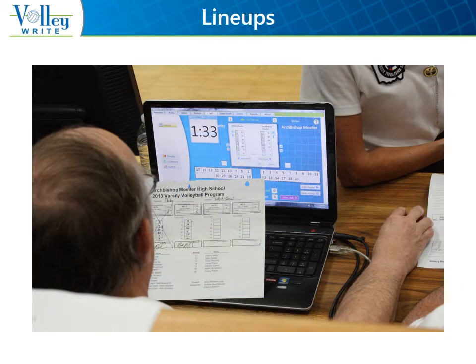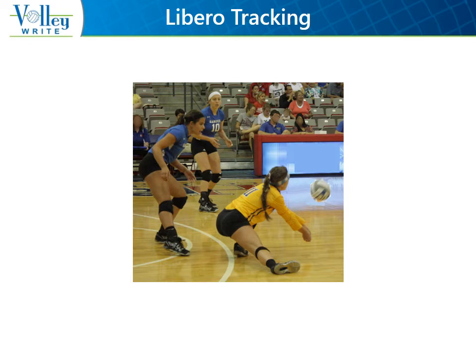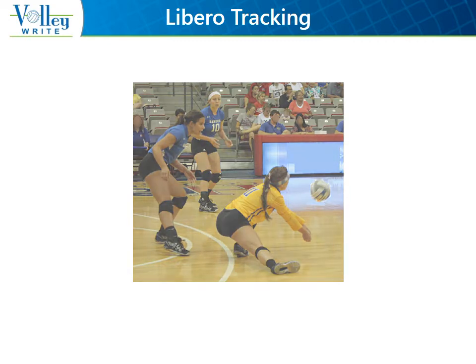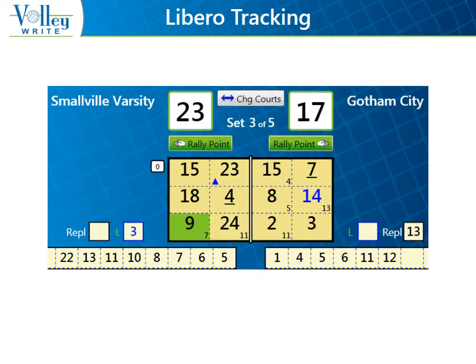As with paper scoring, ensuring that the lineups are entered correctly is extremely important. Always check, either visually or verbally, that the lineups entered into the computer match the lineup diagram submitted by the coaches. Because only one person should be entering information on the computer, Volleyrite changes the Libero tracker's role from recording Libero activity to pointing out the Libero activity to the scorer. So with Volleyrite, the Libero tracker is more of a spotter. To make this easy to see, a Libero is indicated as a blue number on the display. And if a Libero has served, you'll see a small blue triangle following that position around the court.